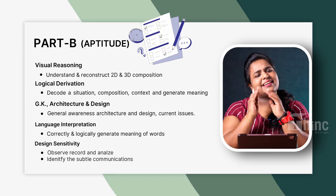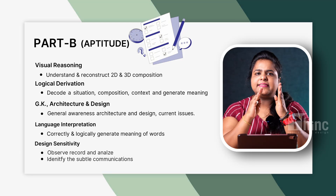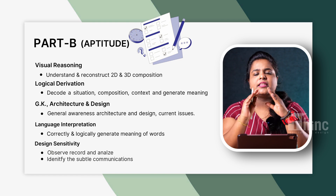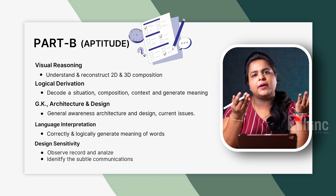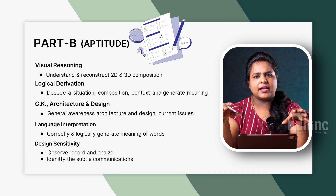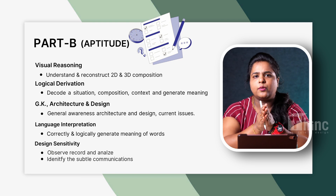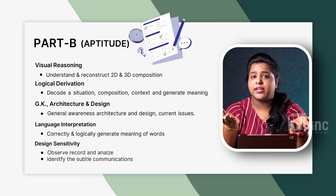Moving on to Part B, the aptitude section. We can expect questions from these areas. First is visual reasoning — an isometric view of an image is given, and the question asks how the image looks from the top view or side view, with 4 answer options. Second is logical derivation — for example, they might give you an image of a die and ask you to unfold it and determine how it will look.